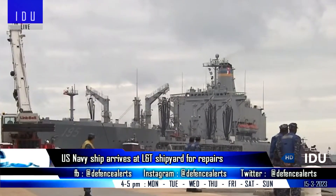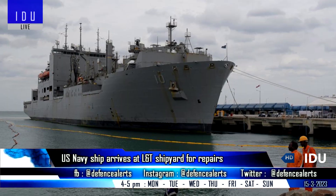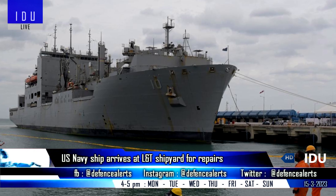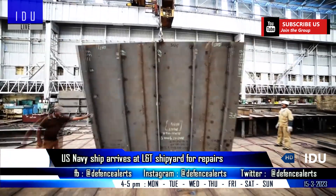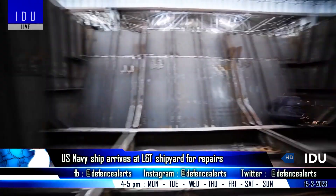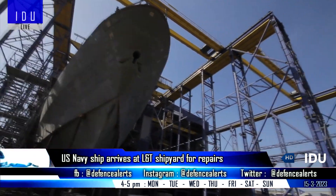A U.S. Navy replenishment ship, Matthew Perry, has docked at Larsen and Toubro's Catapalli shipyard for repairs, to be completed by 29 March. Warships from other friendly foreign countries have also begun utilizing Indian shipyards and naval dockyards for repair and refit of their platforms, which has enhanced the prospects of an export-driven Indian shipbuilding industry.